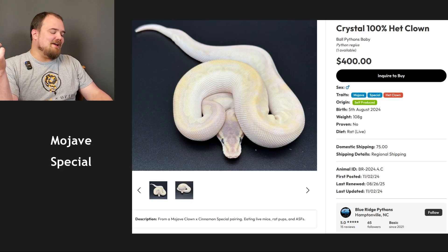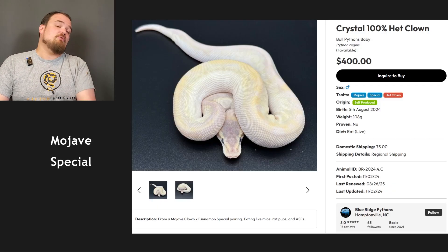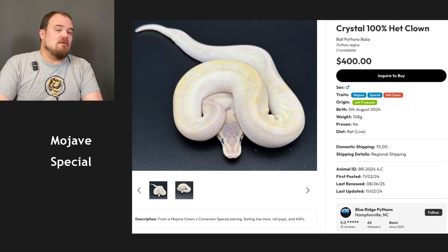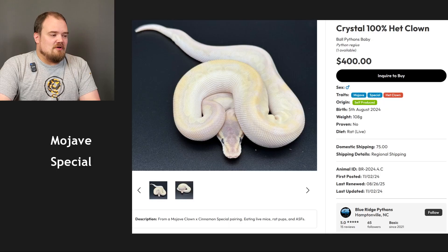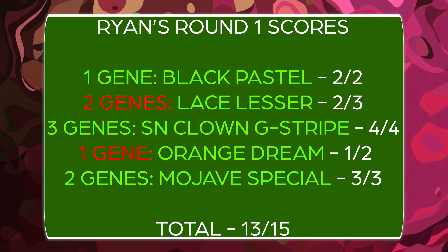I think cinnamon might change it. I do blue-eyed lucys but they are impossible — if you ever put a blue-eyed lucy in here I'm rioting. I don't know what cinnamon would do to it. Cinnamon's typically a darker gene, so maybe it would darken it slightly, but these are pretty light animals with some faint patterning and purplish looks in some cases. You do get a head pattern there, very faint. Both Mojave and special are in the blue-eyed lucy family, but sometimes two genetics from this family create something different like purple passions or crystals.